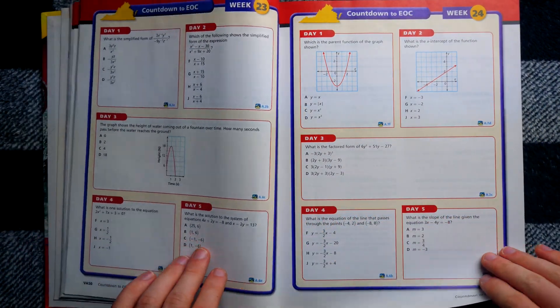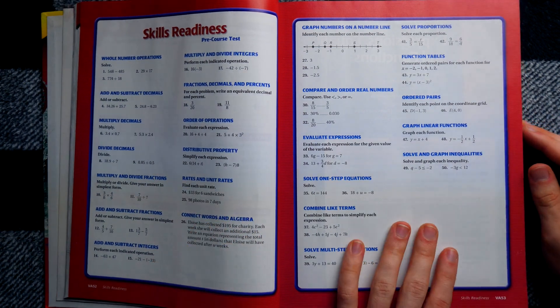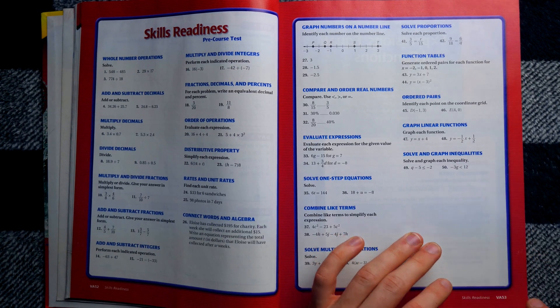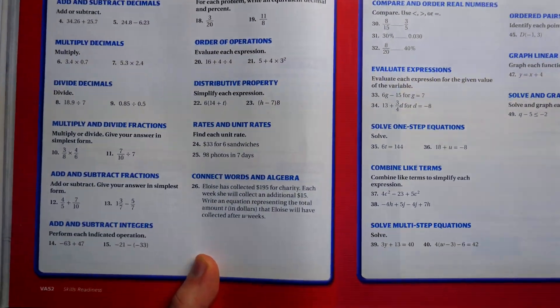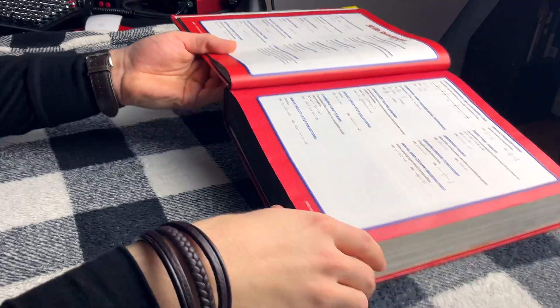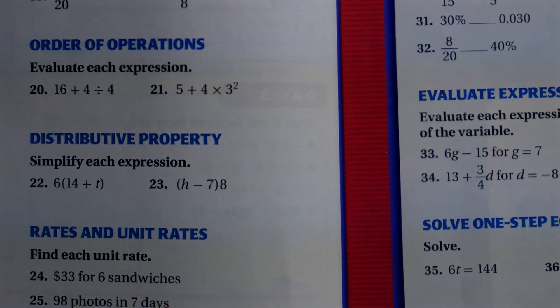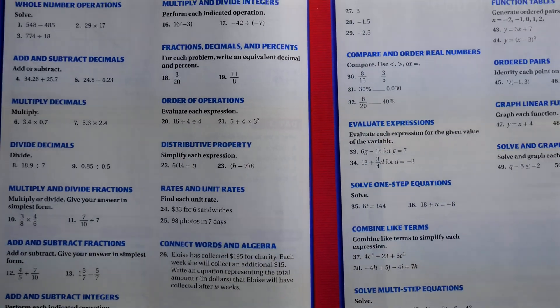And also, this is new — the 'Skills Readiness.' You can also notice the pages here are labeled VA 52, VA 53. We are in the thick of the Virginia exclusive part of this book. So one has to wonder what this would look like in comparison to the other state editions.